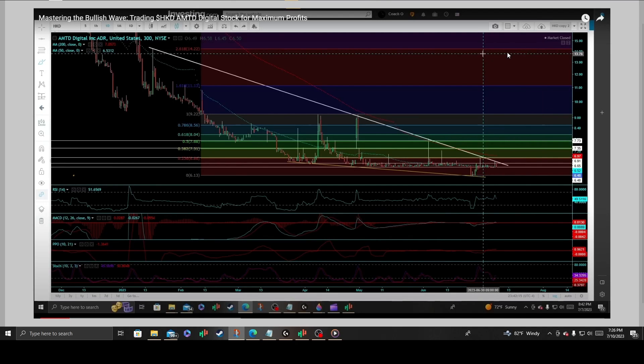The following content is a technical analysis on AMTD Digital Incorporated, a company in the financial sector and credit services. On the 300-minute chart from July 7th, 2023, we were trading at spot price $6.48 on a major $6.48 price support — a very vast reactionary low support level that has been respected heavily since the beginning of May.